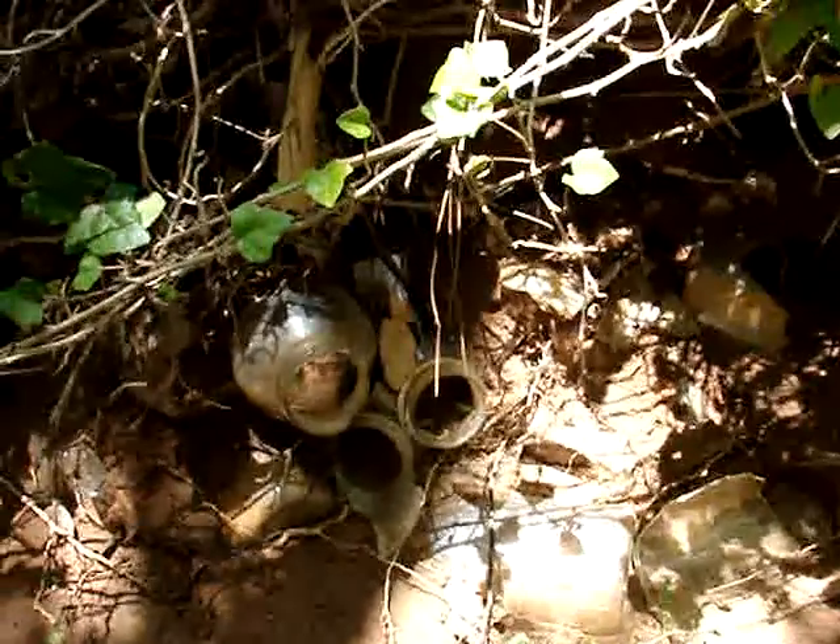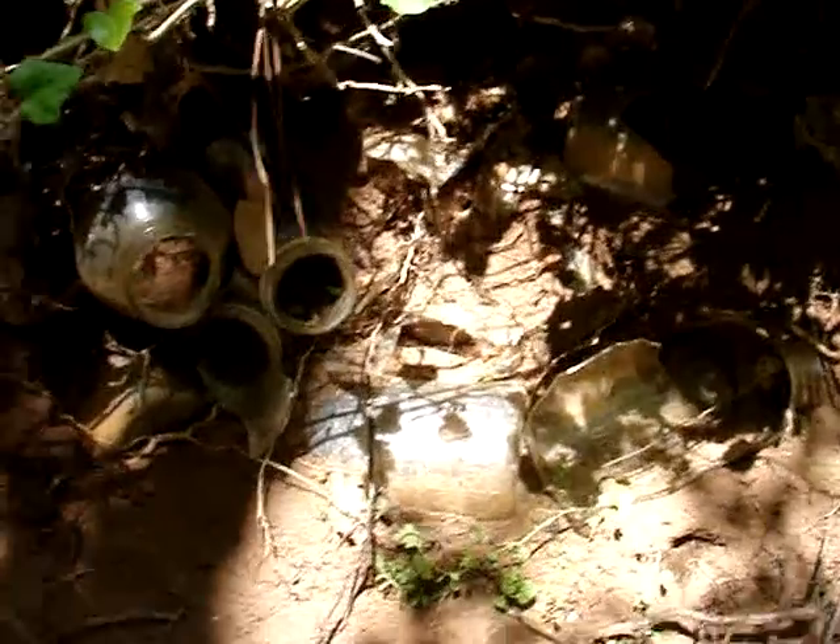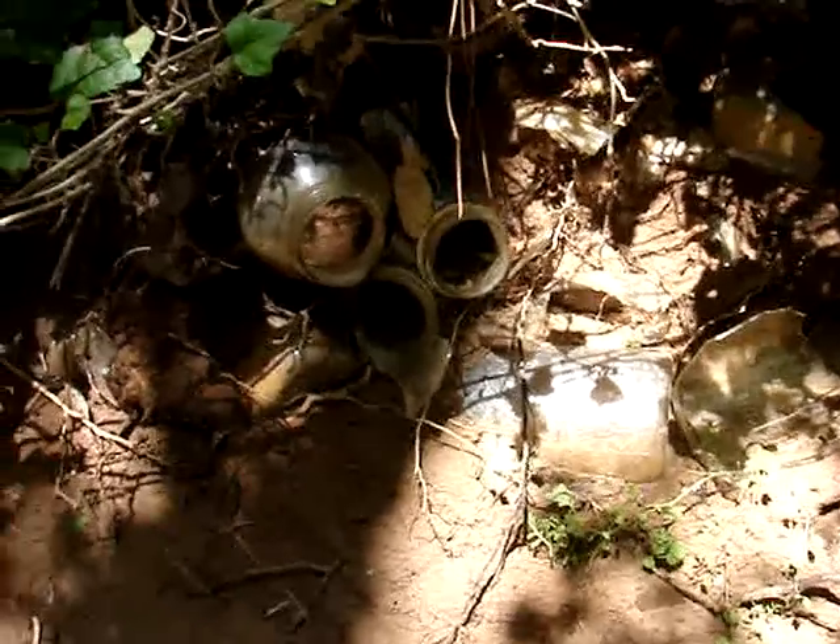A mason jar dump. Too bad they're a little too modern for me.